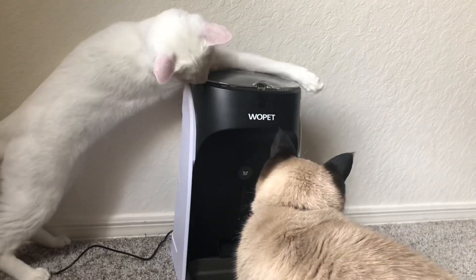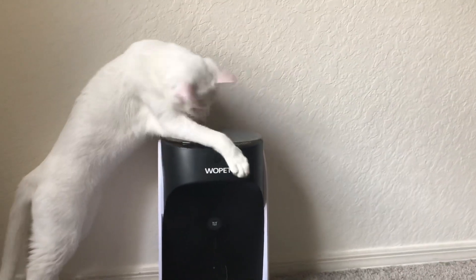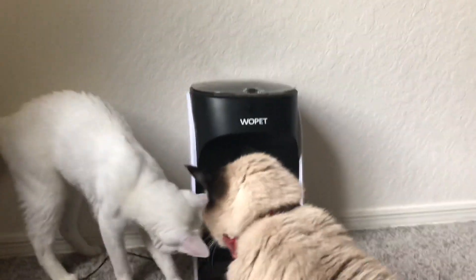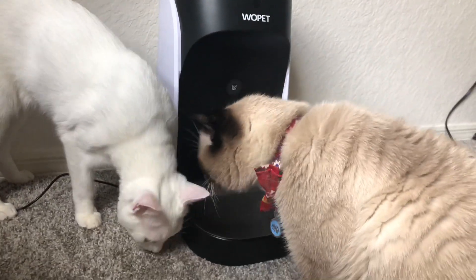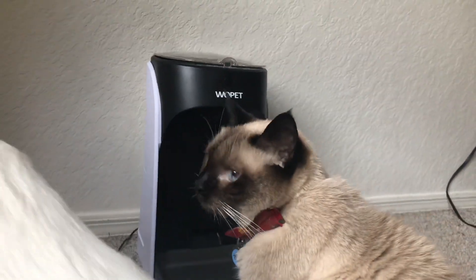Here's our cat who always tries to get into things — let's see if he can get into it. He shouldn't be able to. He's like, I'm going to figure this out. And he gave up already.